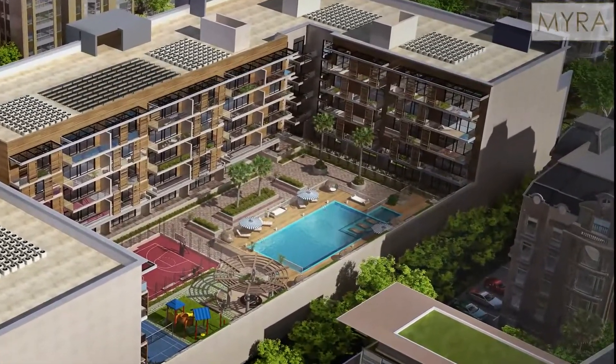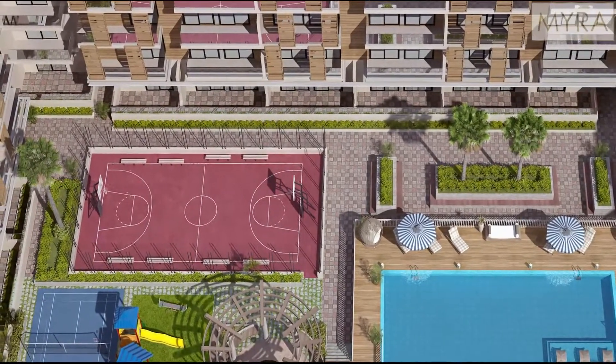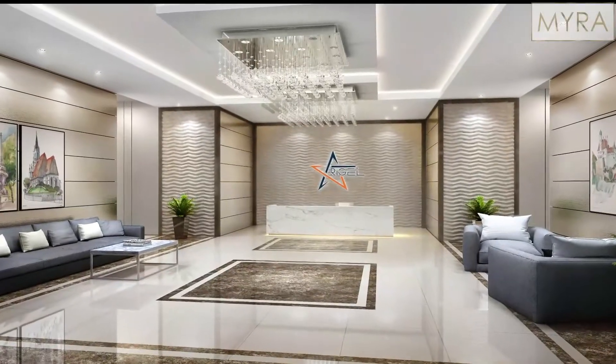Rigel, adding a luxury star to your living. Rigel settles at the heart of Dubai in JVC with self-contained amenities such as a magnificent reception lobby.